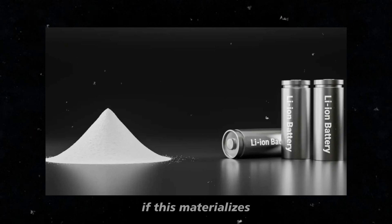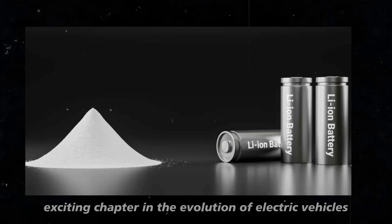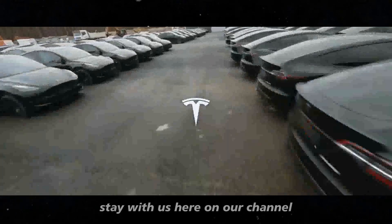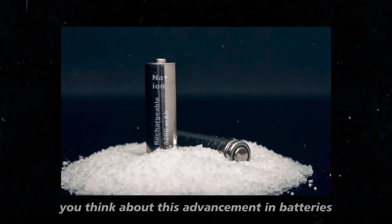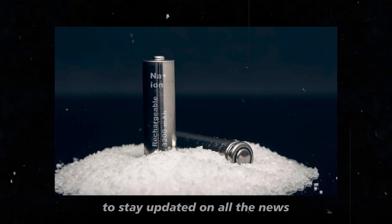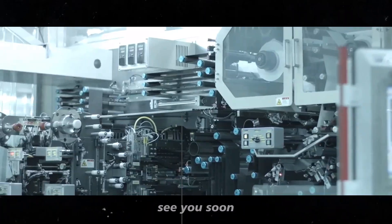If this materializes, we may be on the brink of witnessing an exciting chapter in the evolution of electric vehicles driven by Tesla's innovation. Stay with us here on our channel as we will be closely following each step of this journey. Leave your comments on what you think about this advancement in batteries, and don't forget to subscribe to stay updated on all the news. Together, we are shaping the future of electric mobility.